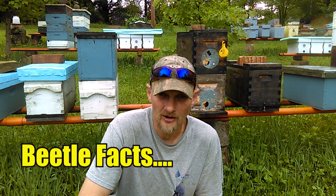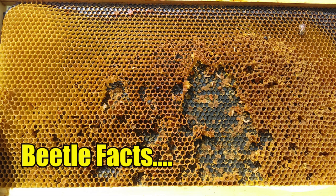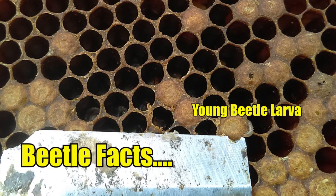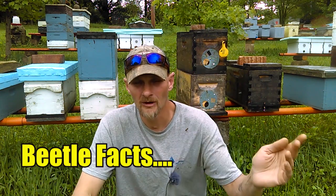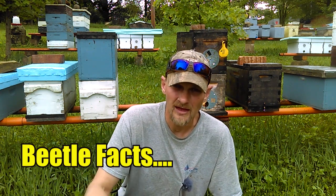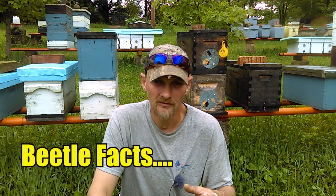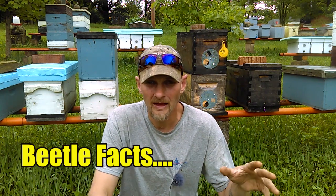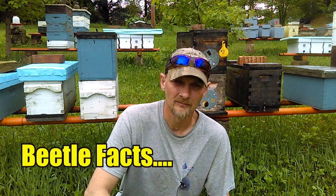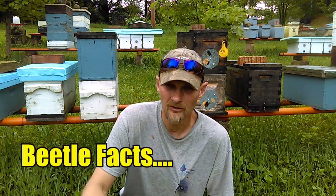The larvae stage of the beetle is the most destructive stage. These larvae will bore holes through all your comb, your honey frames, your brood frames — they eat larvae, brood, honey, and pollen. As they go across frames eating your honey, they release a K-yeast, and this K-yeast makes the honey ferment over time. If you get a large population of hive beetles releasing this K-yeast, your honey will ferment, making the bees sick — causing them to want to leave, maybe abscond or swarm. They want nothing to do with that infestation.